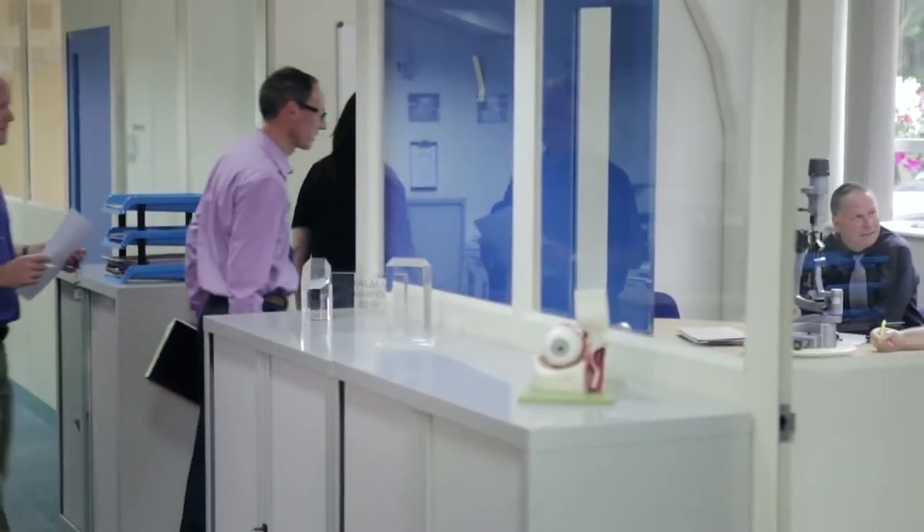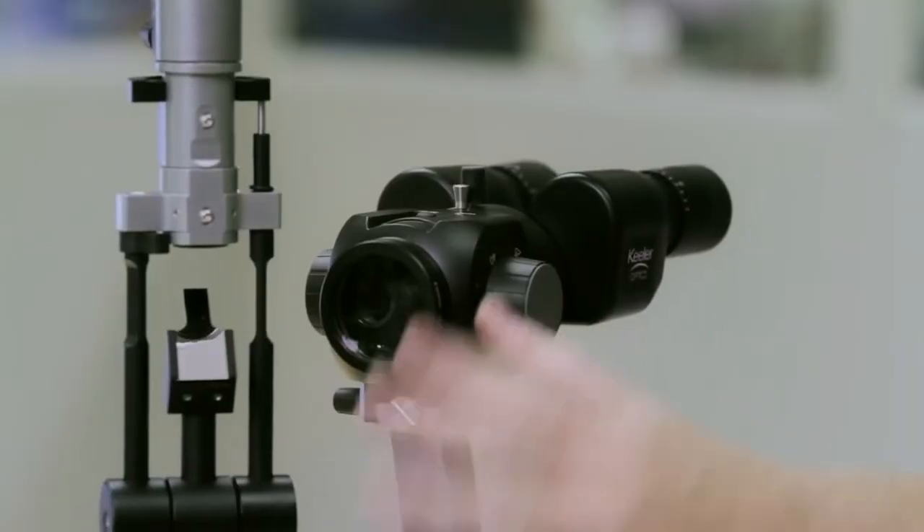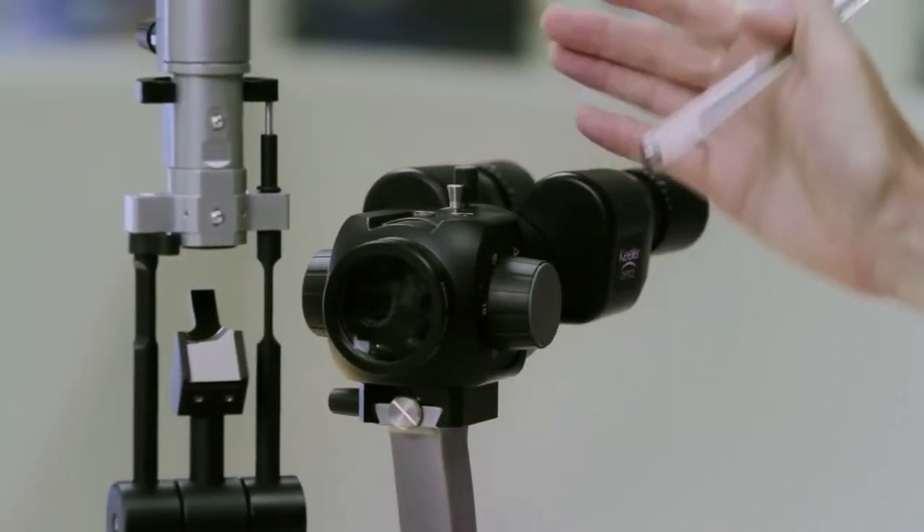At Keeler we have a very high standard and everybody pushes each other to achieve higher and higher quality levels. In order to deliver a market-leading slit lamp, we realised quite early on that we needed to focus special attention on the optical design. We were able to draw on our experience of building optical mechanical systems. The slit lamp contains three or four hundred parts, all of which are individually designed and developed at Keeler.